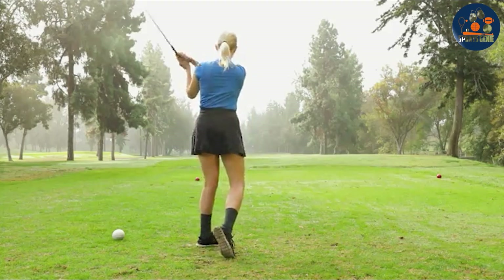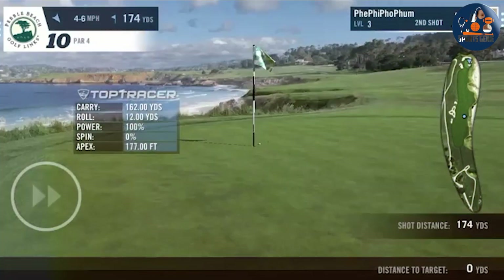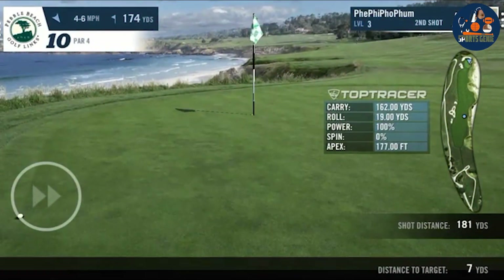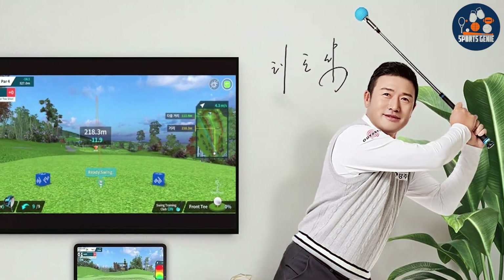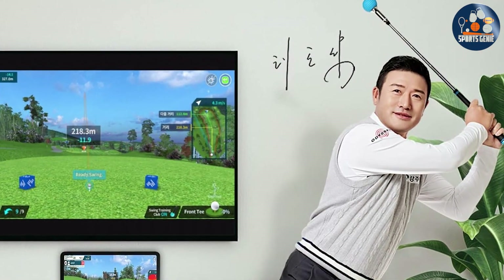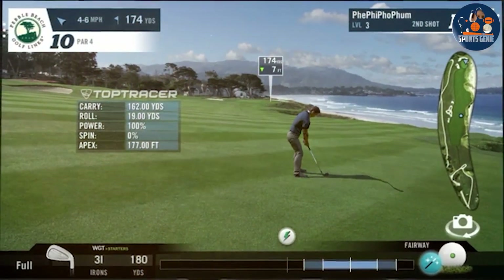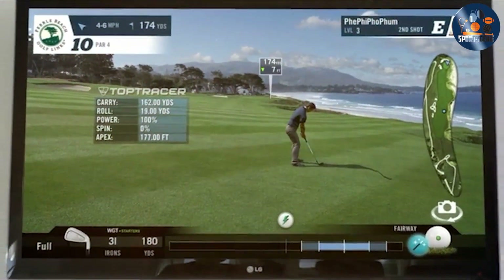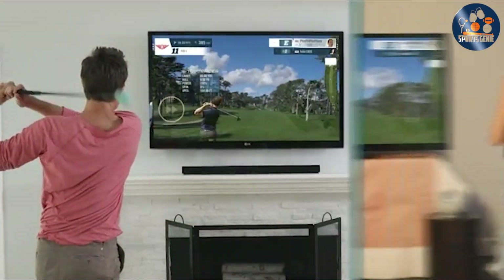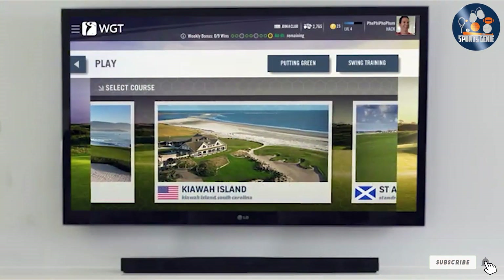Usability is another forte of this simulator. It's incredibly user-friendly, requiring minimal setup, and is compatible with a wide range of devices for displaying the virtual courses. Durability is also not a concern, thanks to its robust construction designed to withstand the rigors of repeated use. The simulator features an extensive library of world-famous golf courses, ensuring that players can experience a variety of challenges and scenarios, enhancing the effectiveness of their practice sessions.